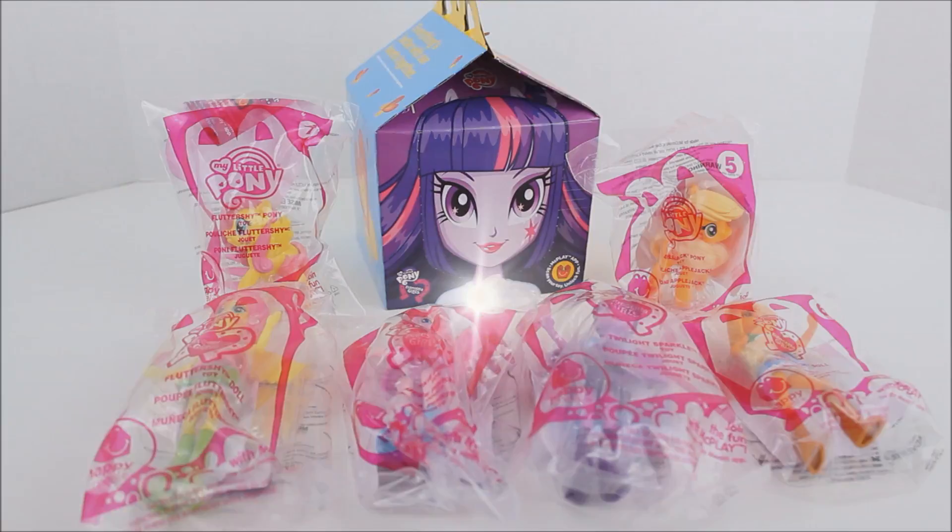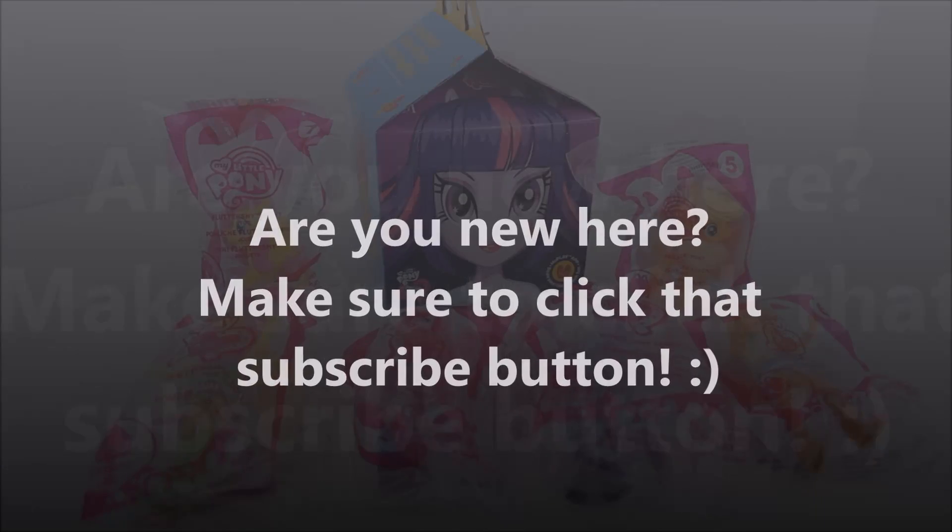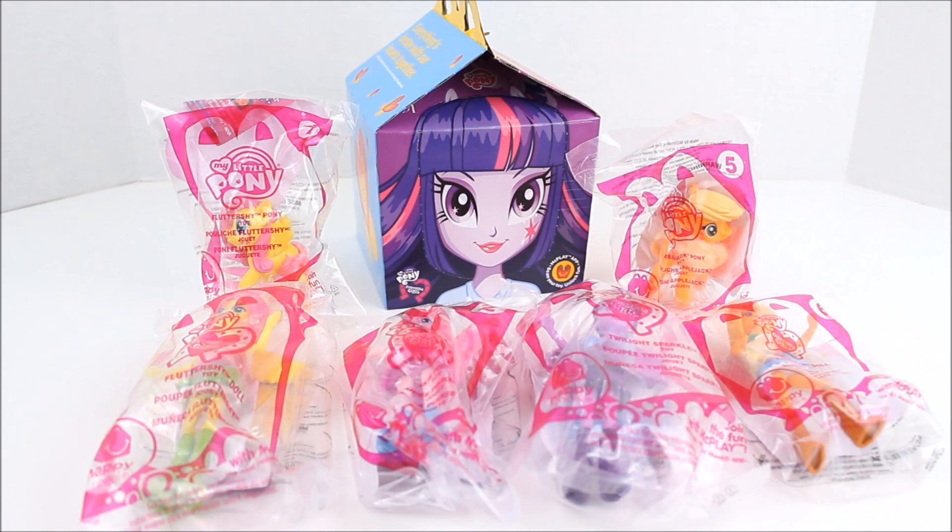Hey there everyone! Today I have the brand new My Little Pony 2015 Happy Meal Toys, and these are the ones that include the Equestria Girl dolls, so I'm super excited about these. The McDonald's I went to had 6 out of the 8 toys to collect, so I'm still missing the pony versions of Twilight and Pinkie Pie. I still need to get those, but anyways I wanted to show these to you guys, so I'm going to get these out of the packaging so we can take a closer look.